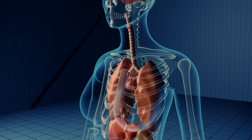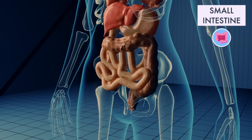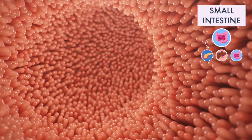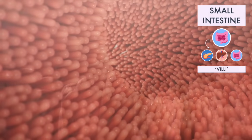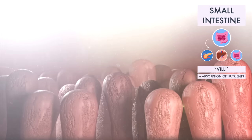The stomach slowly empties its contents into your small intestine. The muscles of the small intestine mix food with digestive juices from the pancreas, liver, and intestine, and push the mixture forward for further digestion. The walls of the small intestine are covered by tiny finger-like projections called villi. These projections increase the surface area through which nutrients can be absorbed into your bloodstream.